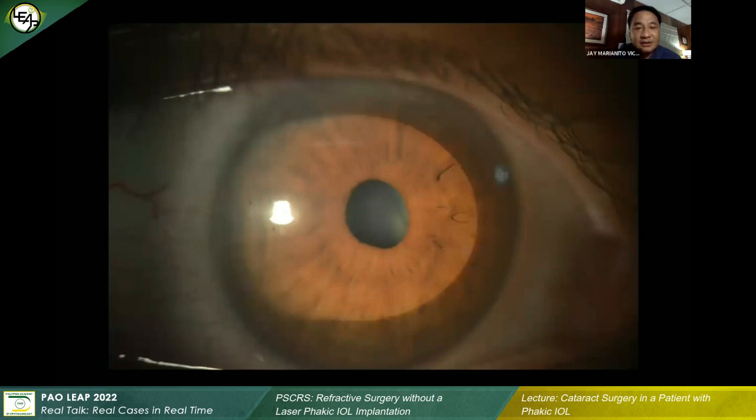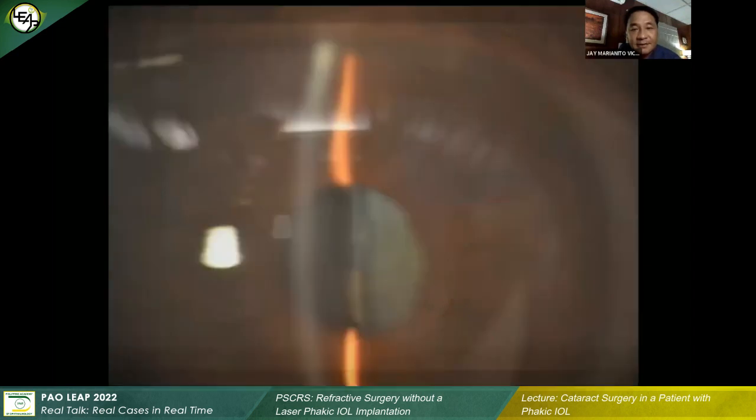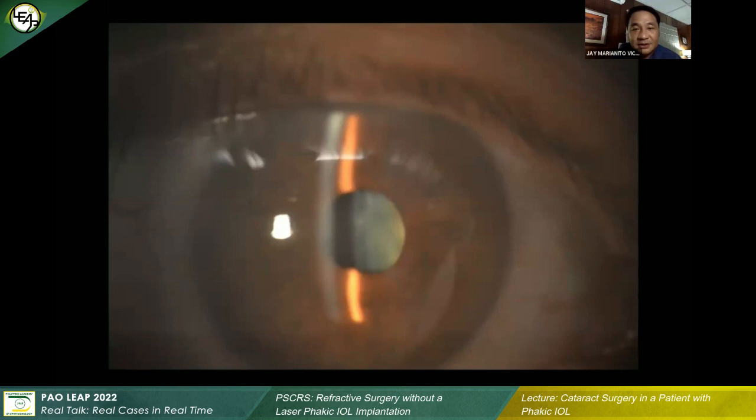It did not have the aqua port. Of course, if it's de-centered like this, you wouldn't really see it. I tried to take a slit lamp photo to show the vaulting. There was still some amount of vault and you can see the cataract already.